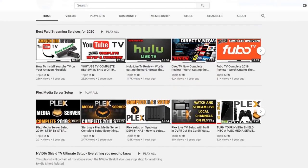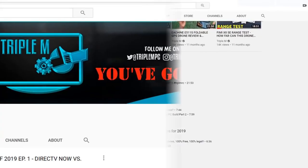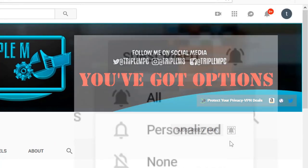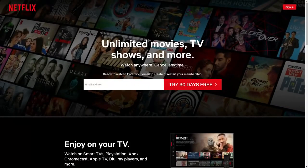If you're new to the channel, I do everything tech — from streaming reviews, streaming news, product reviews, unboxings, and everything in between. Hit that subscribe button in the top right and smash the notification bell. Make sure you select 'All' on notifications so you won't miss a video or a giveaway.